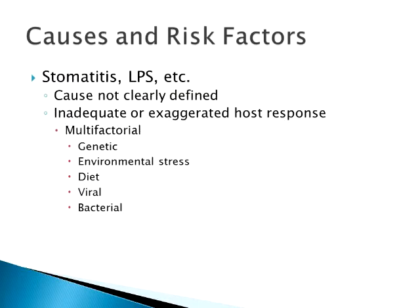As far as stomatitis, a clear etiology of why it happens isn't really there. Unfortunately it's a lot like many diseases we have, such as FIP. We don't know why it happens. We think it's probably a multifactorial problem. It's either an inadequate host response or an exaggerated host response. I tend to lean toward the exaggerated host response — the host's body really reacts to the plaque and biofilm, and the immune system just blows up, making more of the products that break everything down.